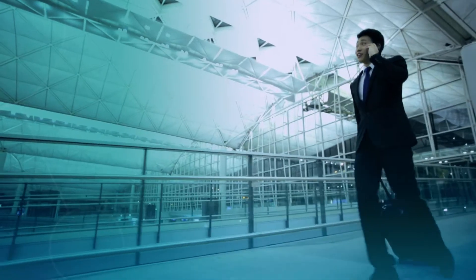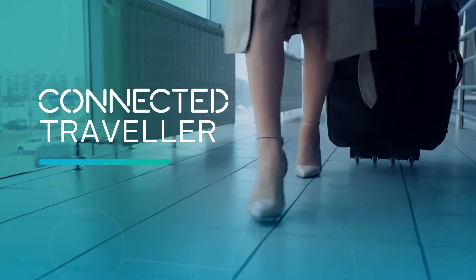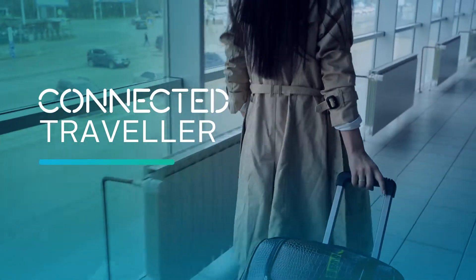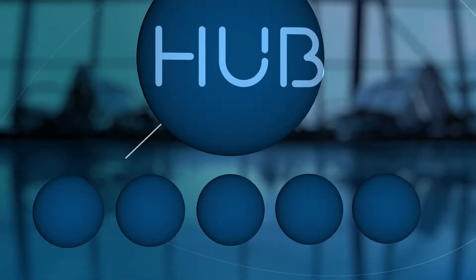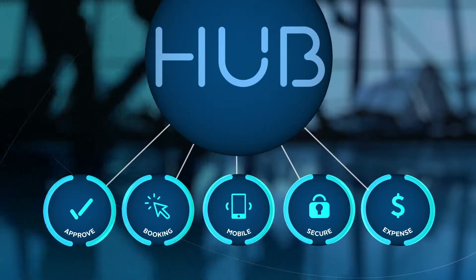When you're travelling for business, it's important everything runs as smoothly as possible. As a connected traveller, a seamless solution helps to put you in control every step of the way. FCM Connect delivers a suite of essential travel technology tools designed for you and accessible through Hub.